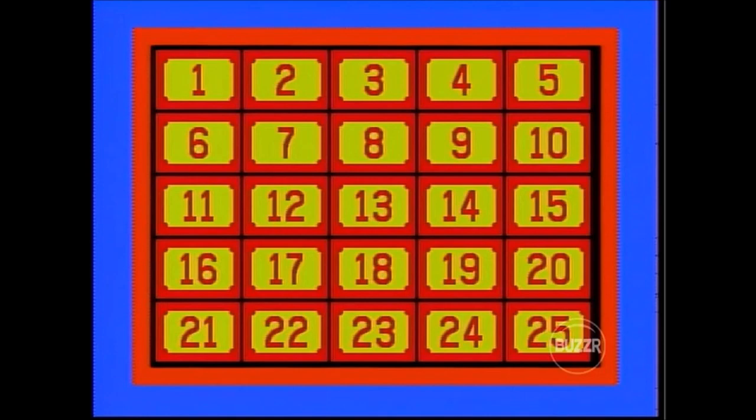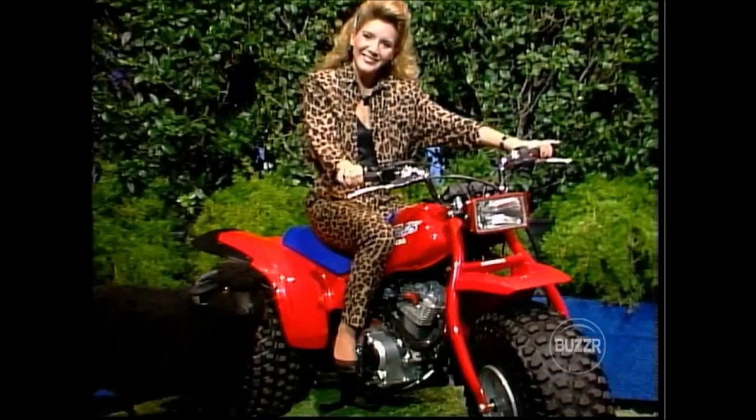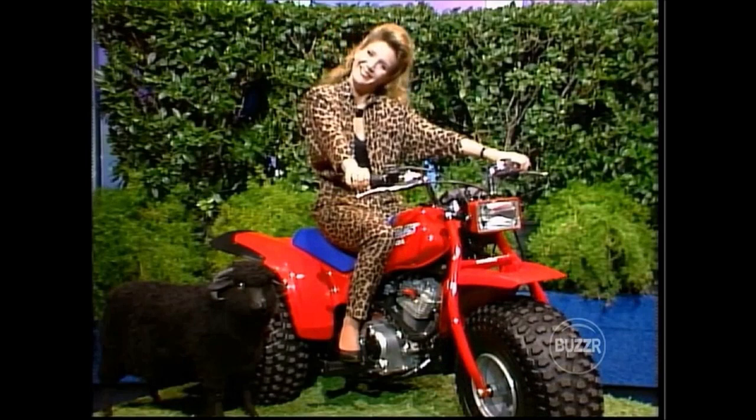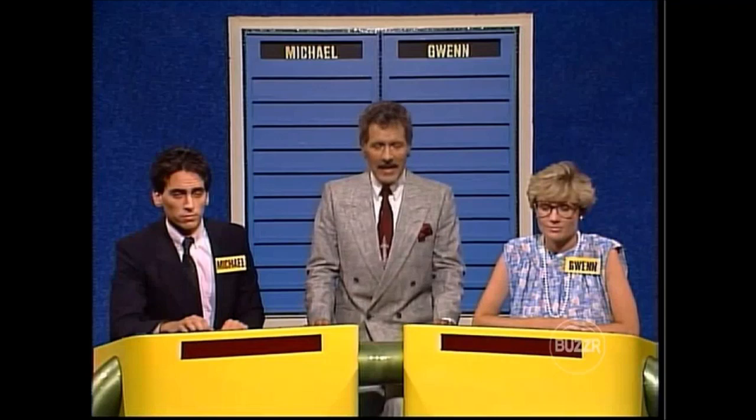Here's the game board with 25 numbered squares, three wild cards, and 12 prizes. Among them: the Honda ATC 125, featuring a 125cc four-stroke engine, five-speed transmission, electric start button, and sealed front and rear brakes. It's a three-wheeler — fun to ride — hiding behind door number 11. Now let's show you two pieces of the puzzle — numbers 4 and 19. Gwen, you go first as the challenger.